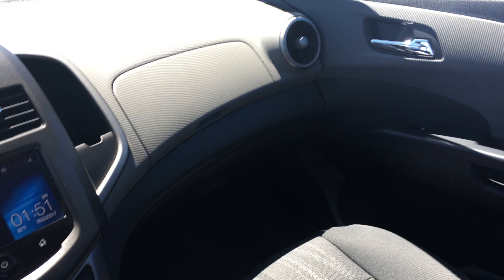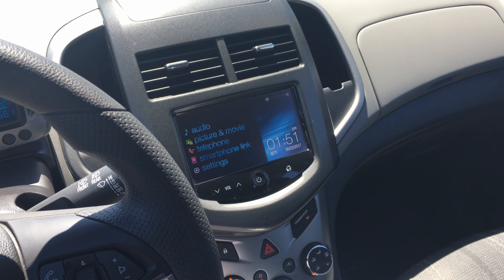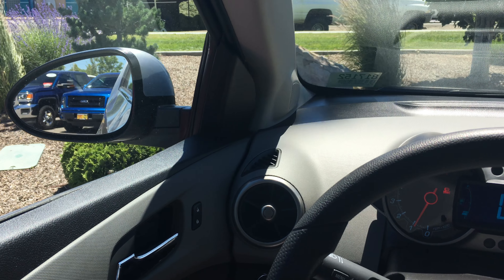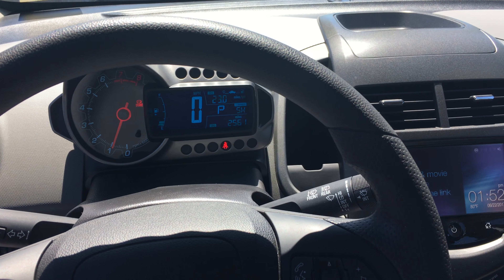Surprisingly there is quite a bit of room back there, as you can see. In my last video of the exterior, you may not have heard very well what I was trying to say because it was a very windy day out there, plus there was a guy cutting the grass which was kind of noisy.